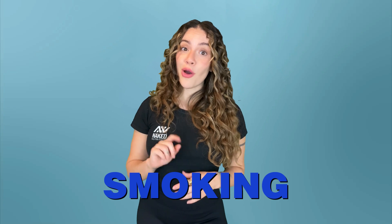Smoking is another no-go. Tobacco smoke is loaded with chemicals that damage and even destroy collagen. Even secondhand smoke can be damaging to the skin's collagen, leading to wrinkling and slow wound healing.